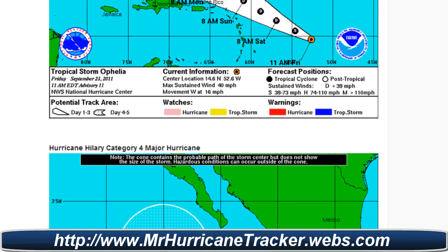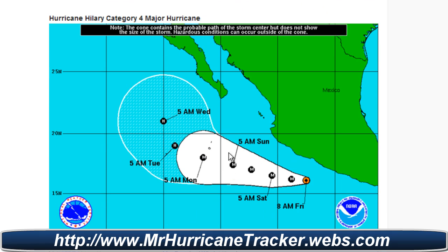Going back to Hurricane Hillary real quick — if you take a look at this possible turn to the Gulf of California, there is a big cone of uncertainty because most of those models are taking it out to the water, and the other half are taking it to the Gulf of California. Some models are strongly suggesting it might go to the Gulf of California, so we'll have to watch that very close.